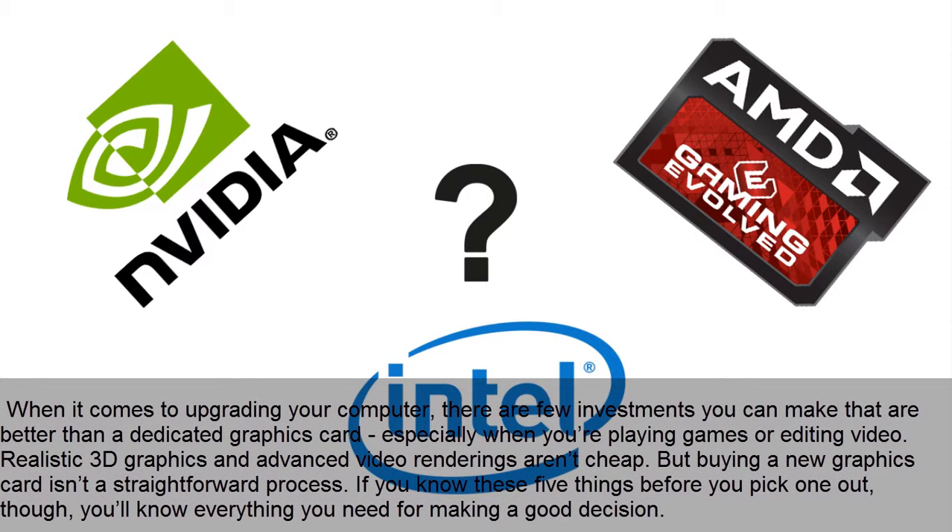When it comes to upgrading your computer, there are few investments you can make that are better than a dedicated graphics card, especially when you are playing games or editing video. Realistic 3D graphics and advanced video renderings aren't cheap, but buying a new graphics card isn't a straightforward process. If you know these 5 things before you pick one out, you'll know everything you need for making a good decision.